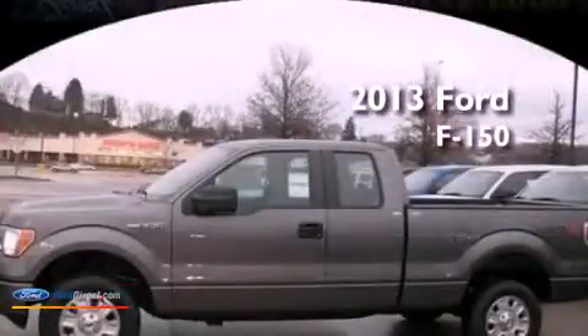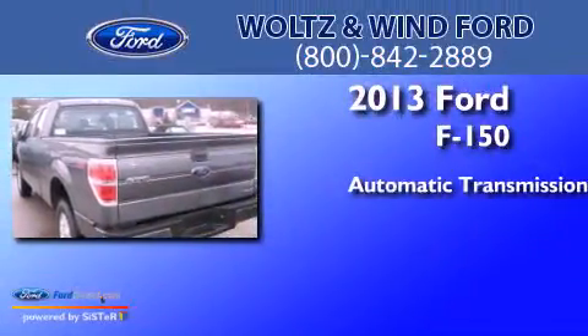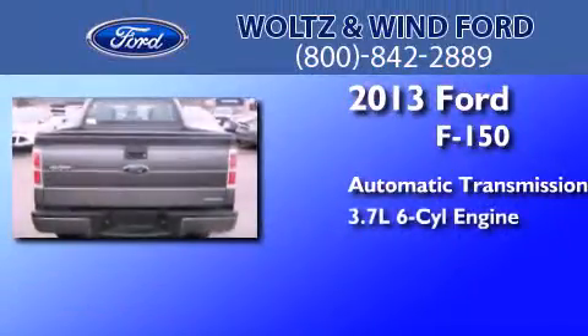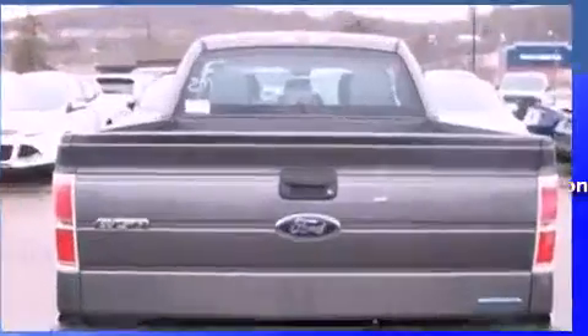This is a brand new 2013 Ford F-150. This truck has an automatic transmission, a 3.7 liter V6, and the added capability of four-wheel drive.